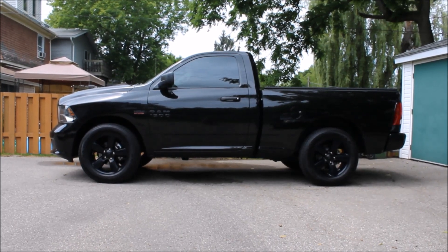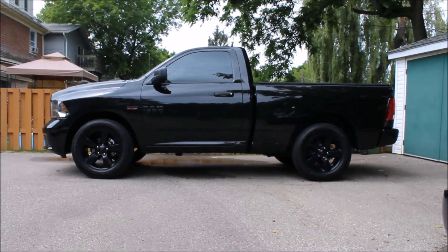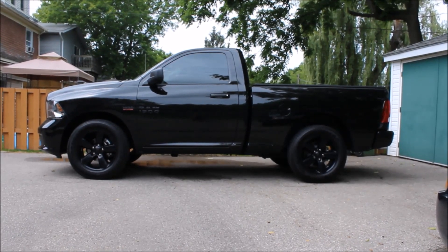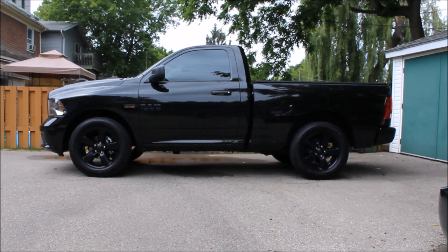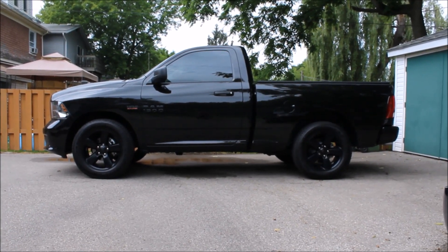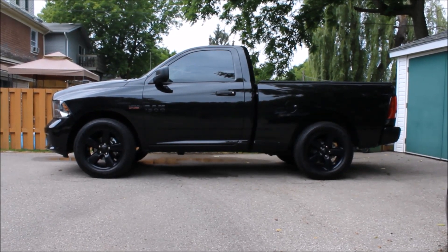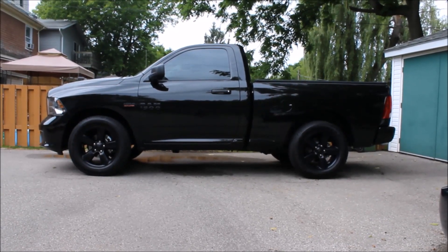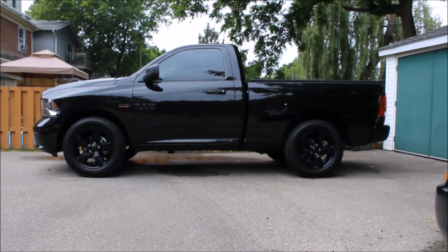Here's a quick look at my 2015 Ram 1500 regular cab with the blackout package. I wanted to do this video for some family and friends who've been asking about the truck, and also for anyone out there who might be wanting to buy one. I've had it for about a month and a half — it's been an awesome vehicle, really enjoyed driving it, and I've got a lot of comments on it. So let's take a quick tour around and I'll show you some of the things I've done to the truck, and we'll take a look inside at the interior and some of the features.